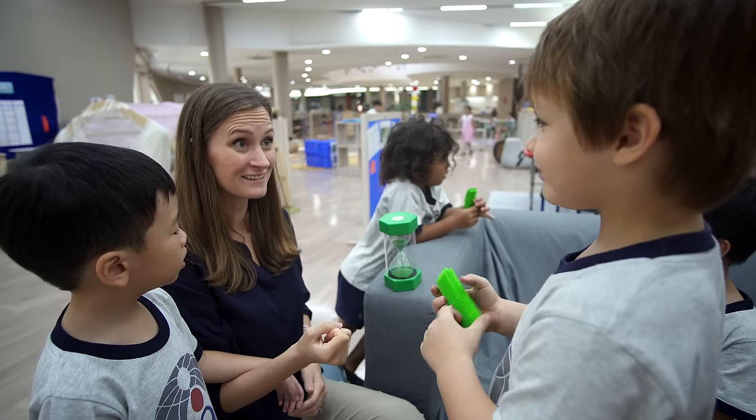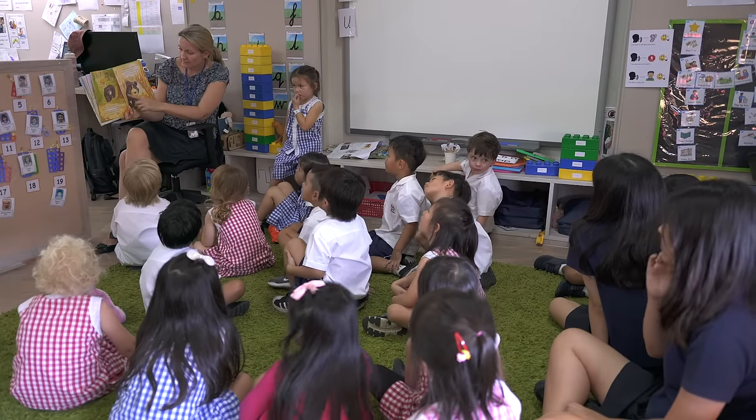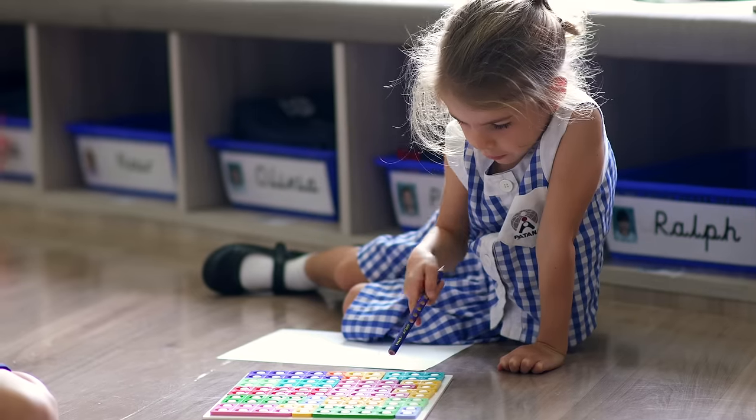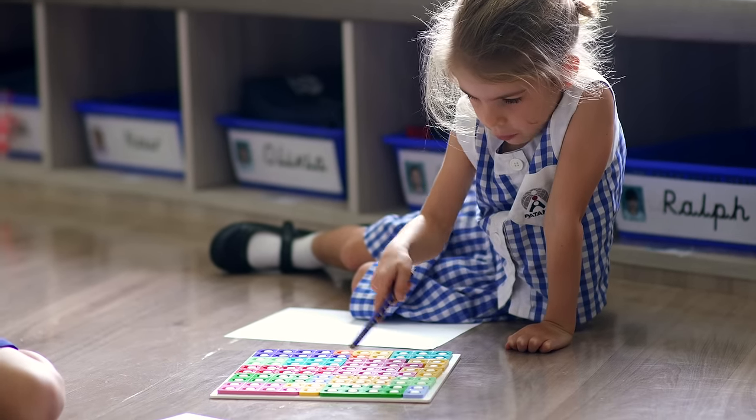We've been looking very much at the future of education and the future world of work for our students, and actually two-thirds of the jobs that these children will do or the careers that they will go into have not even been invented yet. So we have to be looking at those characteristics that make them an effective learner.